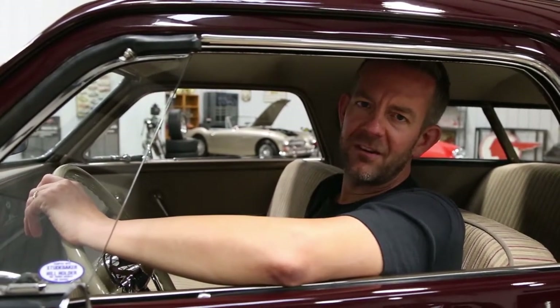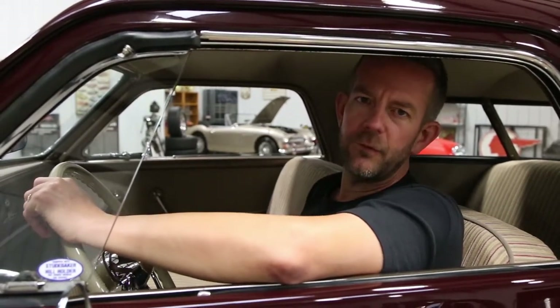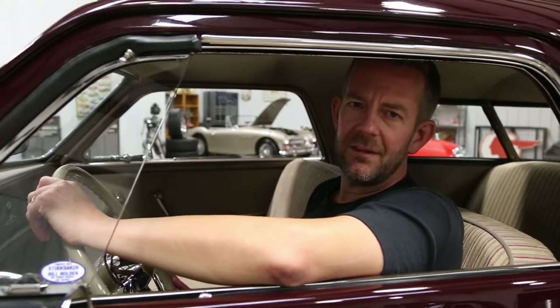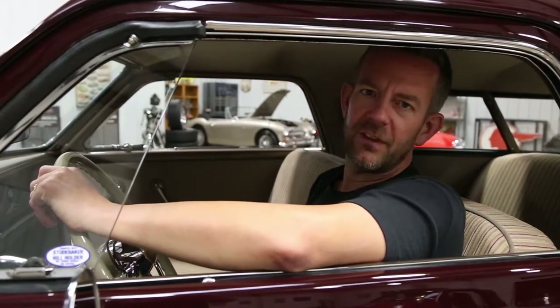The engine compartment is highly detailed with a lot of correct parts throughout. It retains the original matching numbers six-cylinder engine, which is coupled to a three-speed manual transmission. The trunk compartment is really detailed. The undercarriage is nicely detailed. This is just a great, great example.